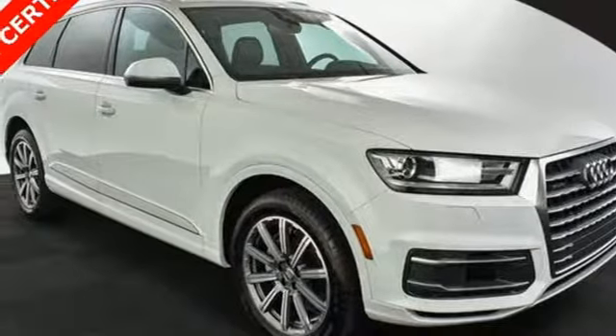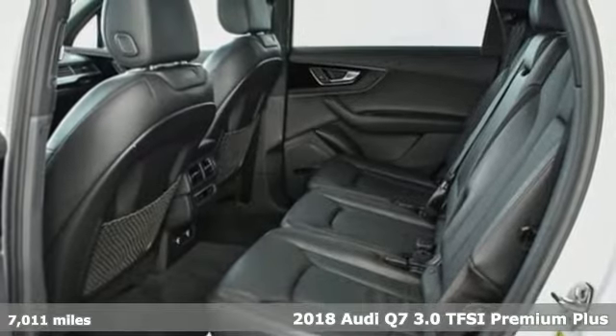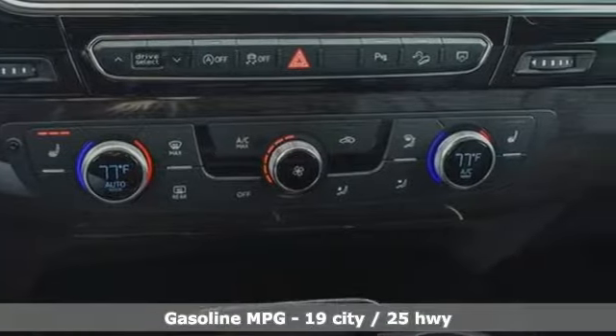It's a 2018 Audi Q7. Intelligent design coupled with legendary capability make this Q7 a serious performer that elevates luxury to a whole new level.